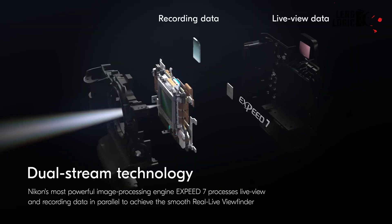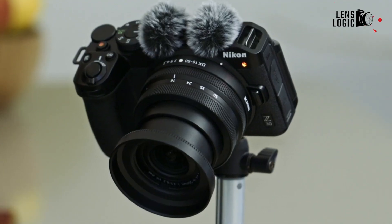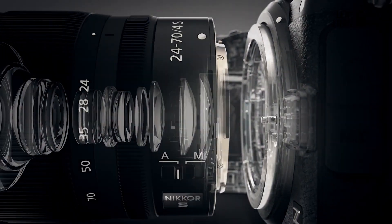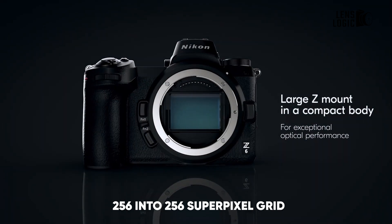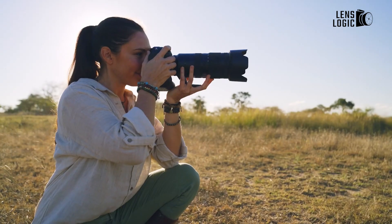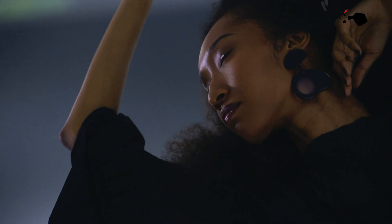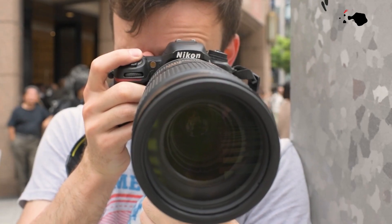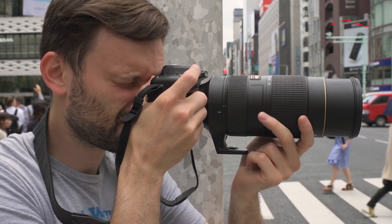A standout feature of Nikon's new sensor is its dual-layer architecture. This innovative design involves two image sensors stacked on top of each other. The top layer consists of a superpixel array with pixels grouped into 16x16 blocks, creating a 256x256 superpixel grid. As light passes through this top layer, each superpixel measures the exposure and controls the exposure time for the underlying 256 smaller pixels on the main sensor, allowing the camera to adjust exposure dynamically across different areas of the image, effectively balancing light and shadow to produce perfectly exposed photos and videos.